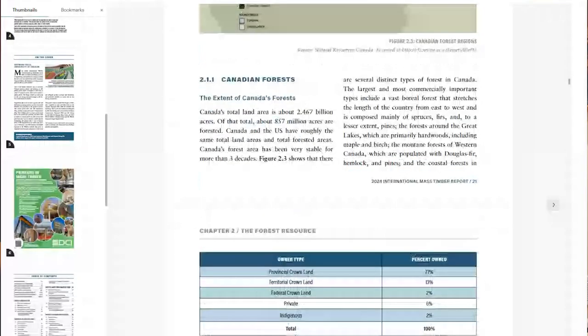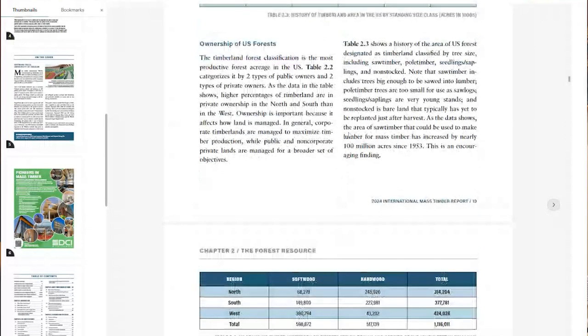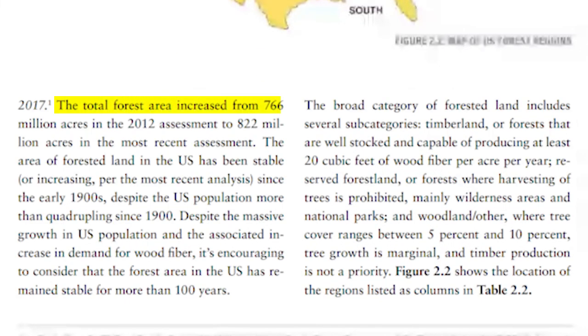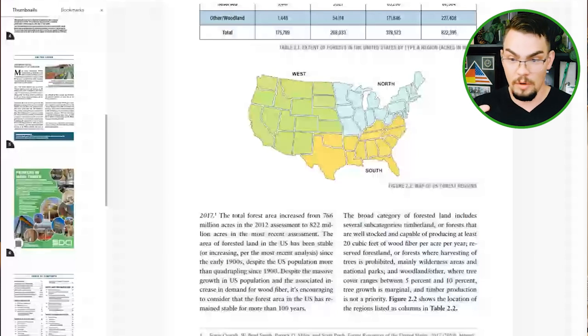If you want the history of the forest and how mass timber plays into it, check out 'Designing the Forest' by Lindsey Wickstrom — we interviewed her too. In the International Mass Timber Report for 2024, they talk about the state of the forest for the United States and Canada. Total forested area increased from 766 million acres in 2012 up to 822 million in the most recent assessment — from 2001 to now we've added about 90 million acres, and we're back to 82% of the forest we had before large-scale clearing began.